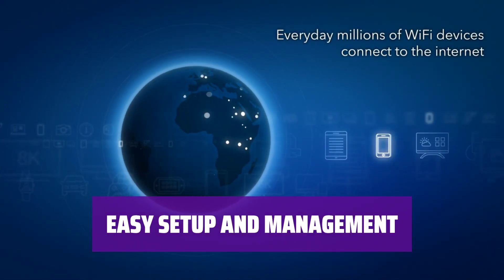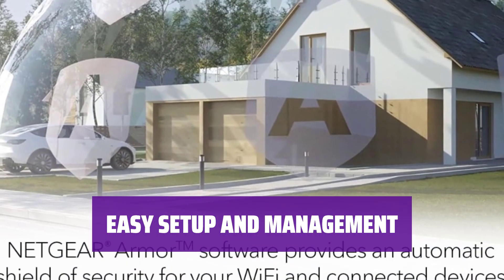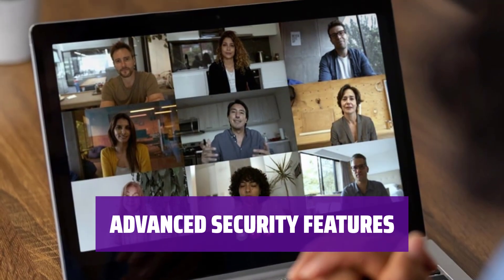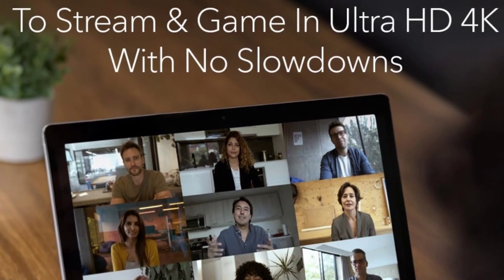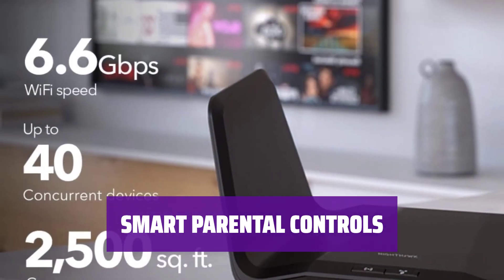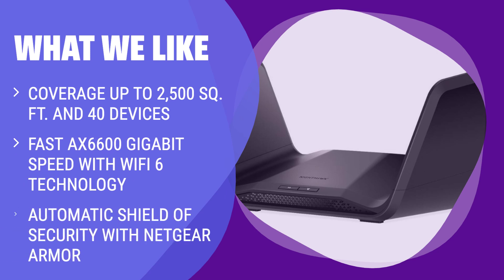Set up your new Nighthawk router in minutes with the Nighthawk app, allowing you to easily manage Wi-Fi settings, test internet speed, and monitor data usage. Protect your Wi-Fi network and connected devices with Netgear Armor software, offering real-time security against hackers and enhanced privacy with VPN. Empower responsible internet usage with Netgear Smart Parental Controls, promoting healthy online habits and building trust with your children.